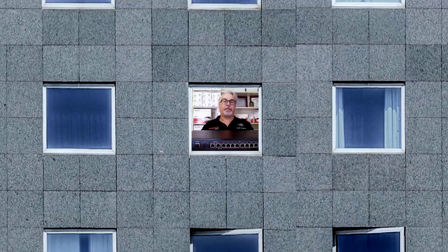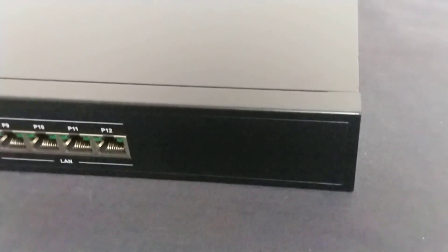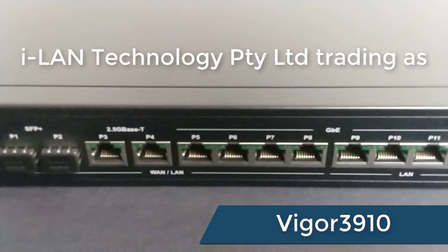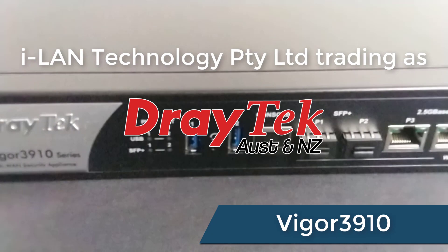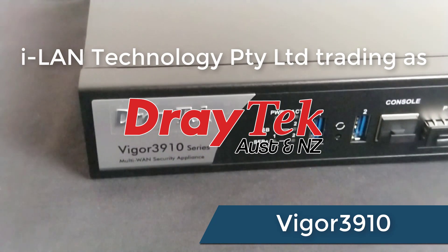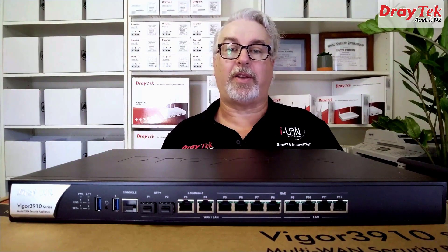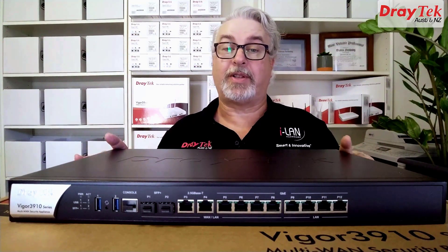Whether your network has 50 users or 500, DrayTek's new Vigor 3910 has you covered. Hi everyone and welcome to DrayTek Australia and New Zealand. My name's Darren and this is the DrayTek Vigor 3910.